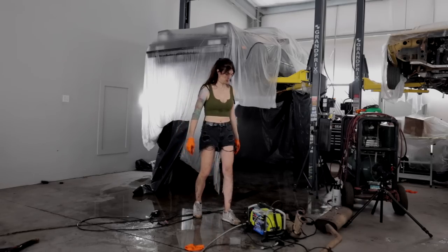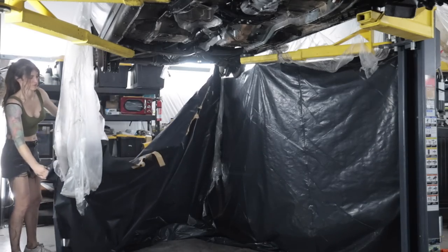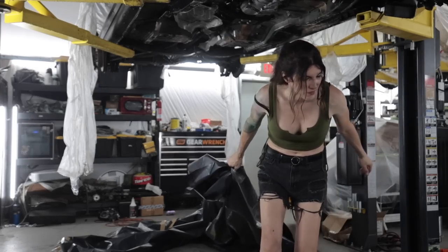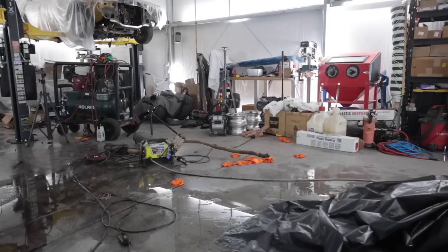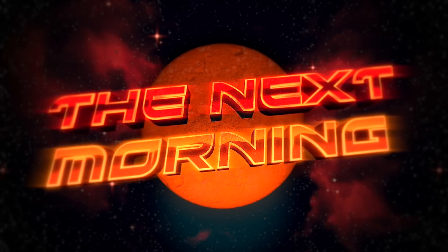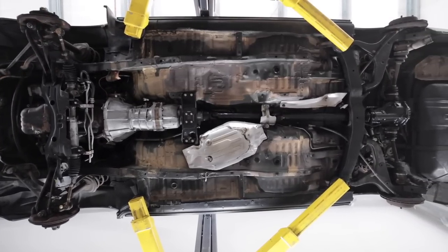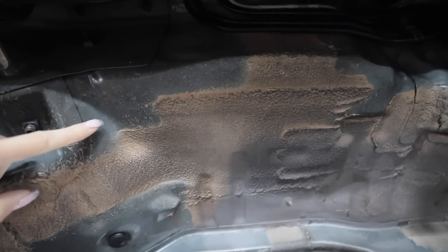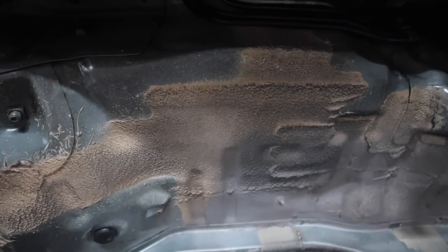Now that is a clean undercarriage. Much better. It might look a little ugly because of the gray primer on the panels underneath and the random cream-colored seam sealer texture coating, but that's factory and how it would have looked brand new. A lot of new cars actually look like that, if you notice in some of my reviews.